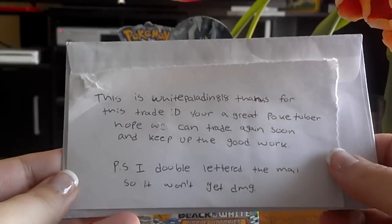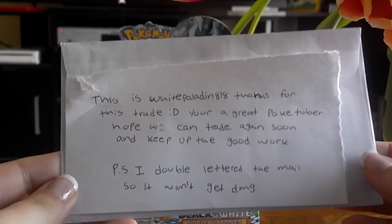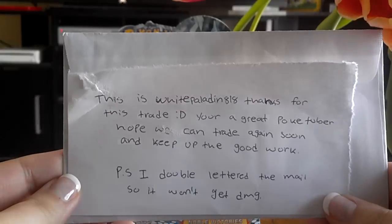Hello everyone, it's Lady Kay and I'm finally done traveling, so I thought I'd upload a couple of things that were waiting for me when I got to the address that I'm at now.